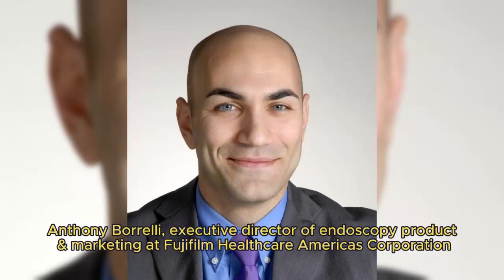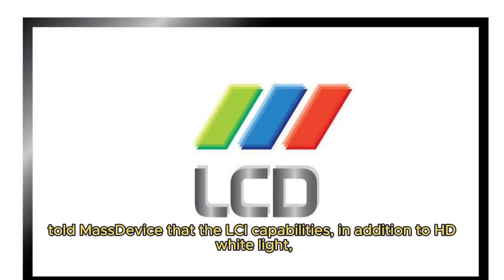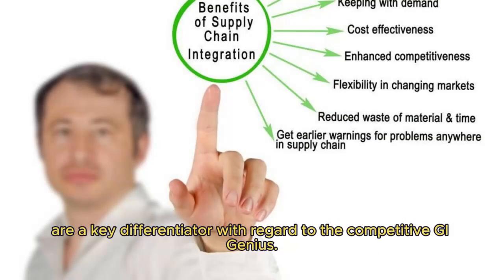Anthony Borelli, executive director of endoscopy product and marketing at Fujifilm Healthcare Americas Corporation, told MassDevice that the LCI capabilities, in addition to HD white light, are a key differentiator with regard to the competitive GI Genius.